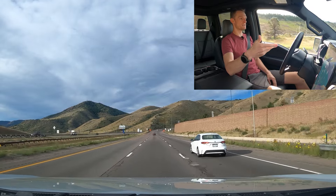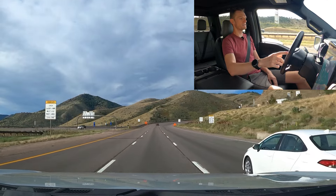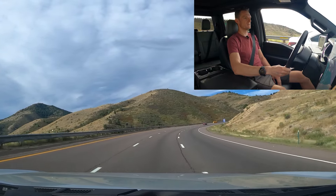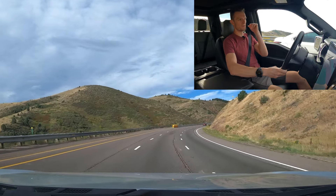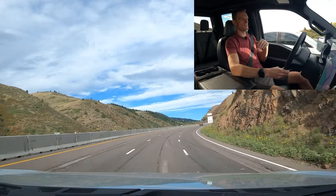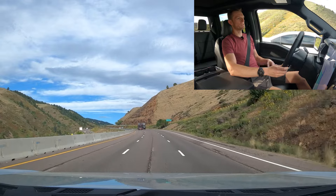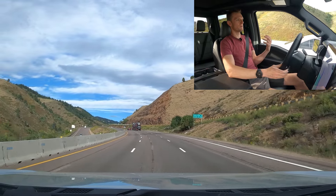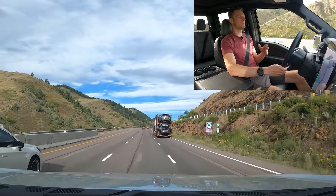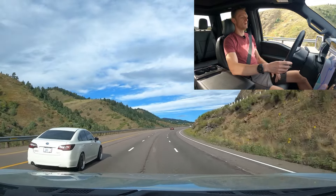We're in Blue Cruise right now — the truck is driving up this mountain. On the straight, mild-turn sections of I-70 it was able to completely hands-free do its thing. As you get into twistier bits it asks for hands on the wheel, then goes back to hands-free when the road straightens. It's going to depend on lane conditions, but overall it's a pretty good system. I definitely like it.